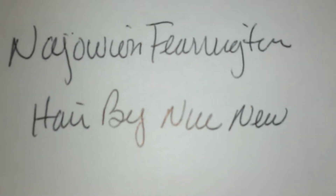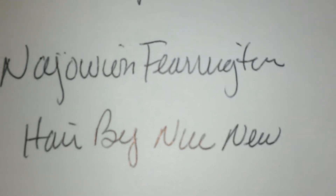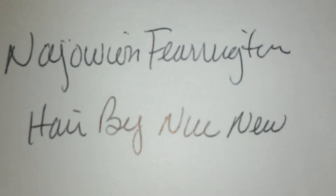This is her name, guys — go support her channel, check her out. She does nails and hair and everything in between, so go check her out and show her some love. There are some samples in here — the Sashi perfume.